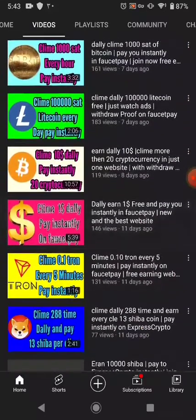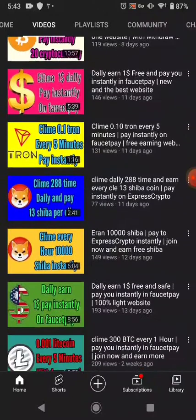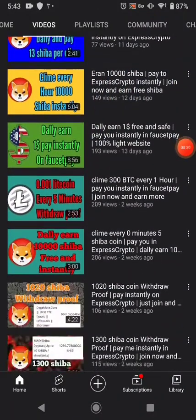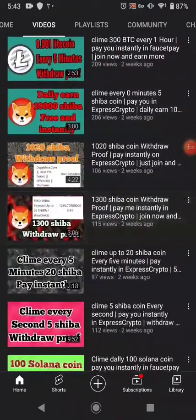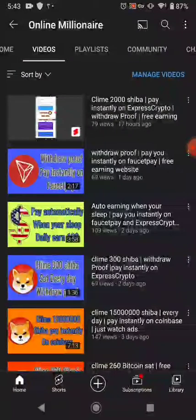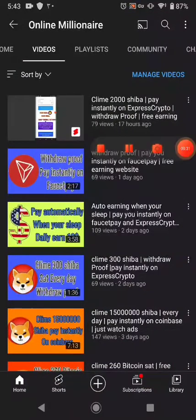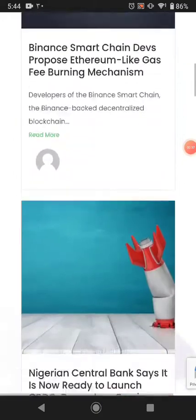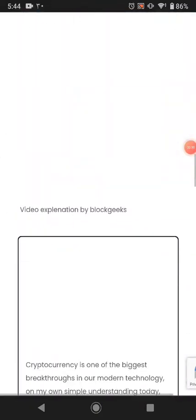All my videos are about free websites. I didn't get much views, so please watch my videos. I didn't activate monetization yet but I want to, so please watch my videos. Thanks for supporting me. Let's go — this is the website, and the link is available in the description.